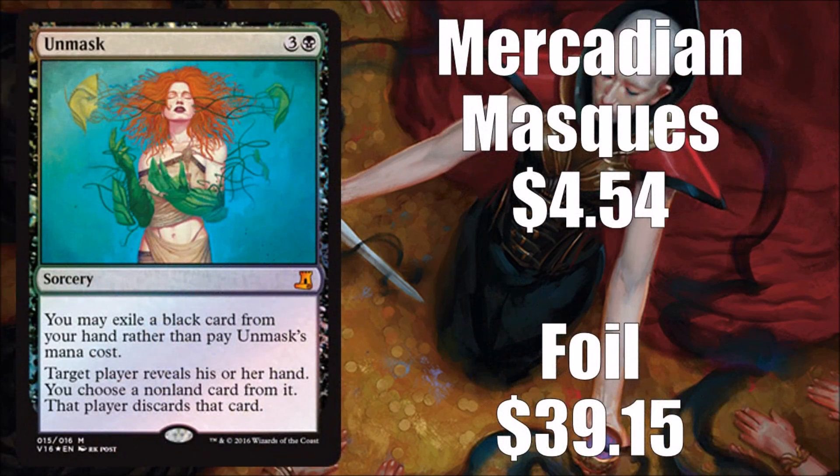The last card is Unmask from Mercadian Masques. Not a super expensive card, running about $4 to $5 for a regular copy, but it's pretty popular in eternal formats. Foils from the old days were harder to come by, so they're a little rarer than more contemporary foils — it'll still run you almost $40 for a foil. I think it's a good inclusion; it sees a fair amount of play.